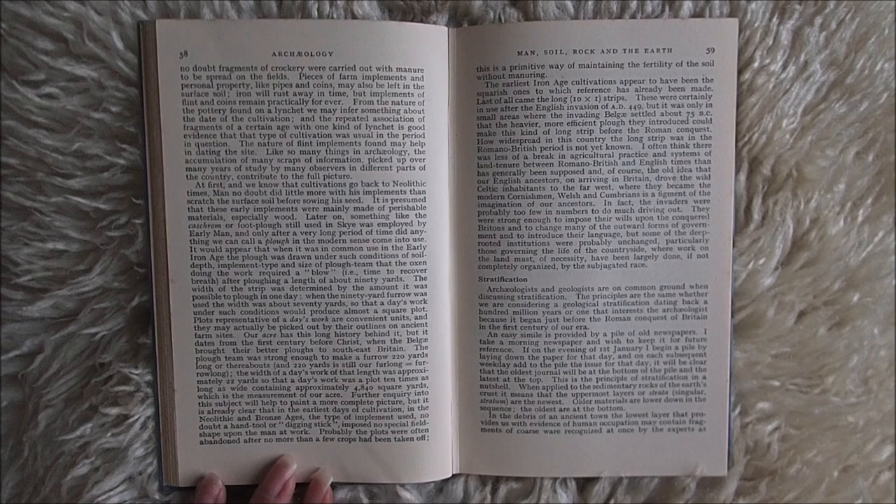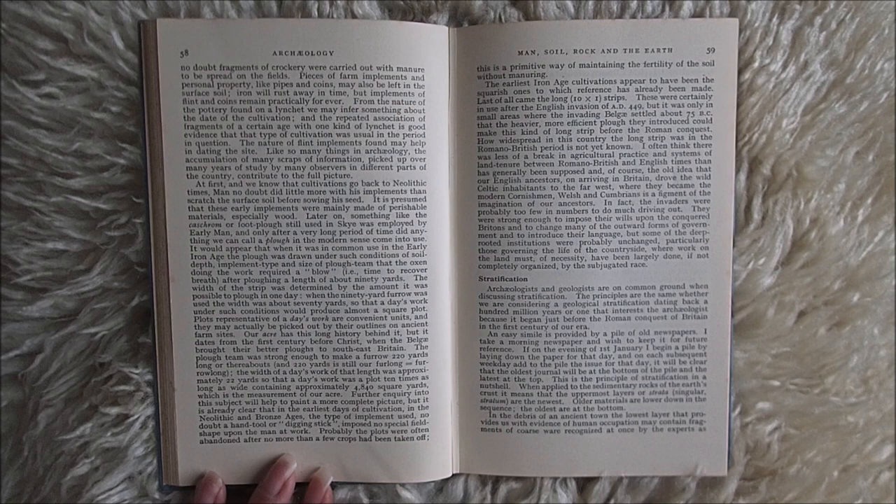And, of course, the old idea that our English ancestors on arriving in Britain drove the wild Celtic inhabitants to the far west, where they became the modern Cornishmen, Welsh and Cumbrians, is a figment of the imagination of our ancestors. In fact, the invaders were probably too few in number to do much driving out. They were strong enough to impose their wills upon the conquered Britons and to change many of the outward forms of government and introduce their language. But some of the deep-rooted institutions were probably unchanged, particularly those governing the life of the countryside, where work on the land must, of necessity, have been largely done, if not completely organised, by the subjugated race.